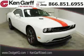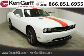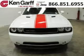Do you want to stretch your purchasing power? Well, take a look at this outstanding 2014 Dodge Challenger. This Challenger would look so much better with you behind the wheel instead of sitting on our lot.